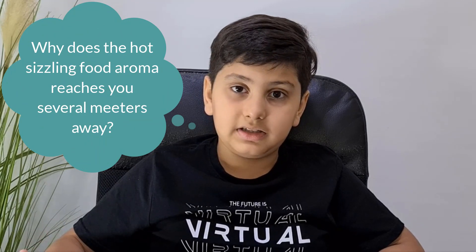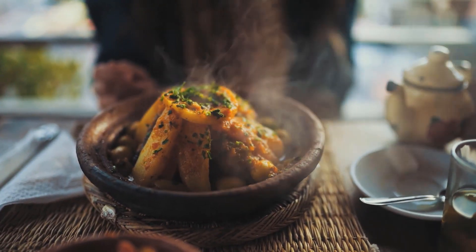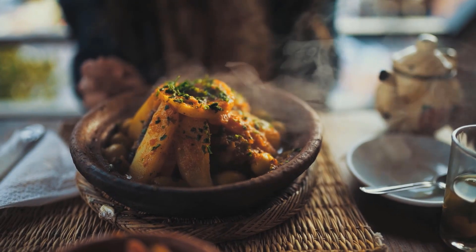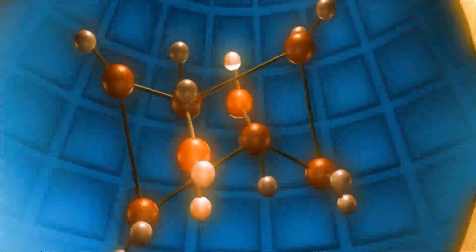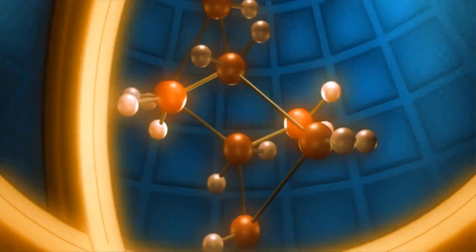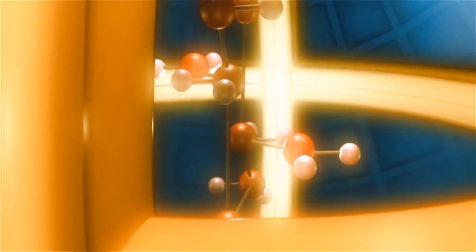But it does not happen in the case of cold food. When food gets cooked or reheated, due to the higher temperature, the aromatic gases are released into the air and mix with air molecules and start spreading. When this air reaches our nose, we get the smell of food.